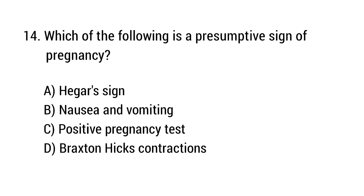Question number 14. Which of the following is a presumptive sign of pregnancy? The right answer is option B: Nausea and vomiting.